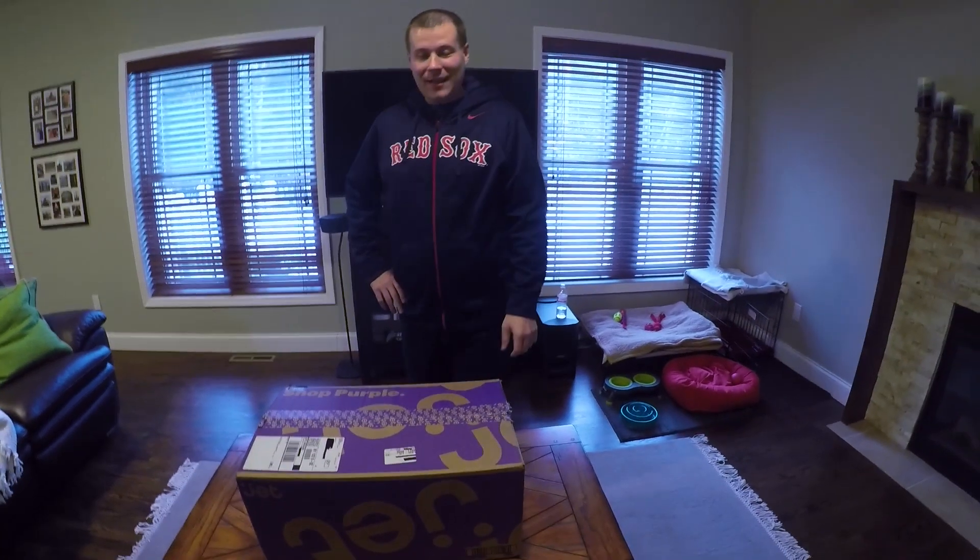Hey everybody, it's Sarek here, and today I'm excited to do an unboxing for you guys from Jet.com.